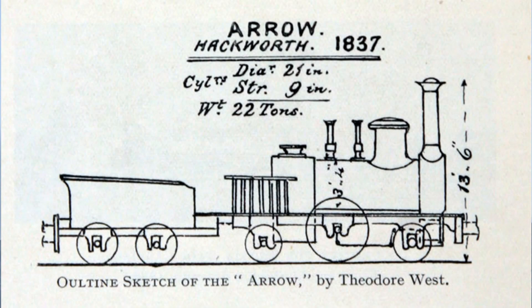Timothy Hackworth on the Stockton and Darlington also built a short stroke locomotive, but aware that a short stroke meant the engine was running to mechanical disadvantage, he introduced an intermediary lever as a force multiplier. That locomotive remained a one-off. Brunel obviously thought he knew better.